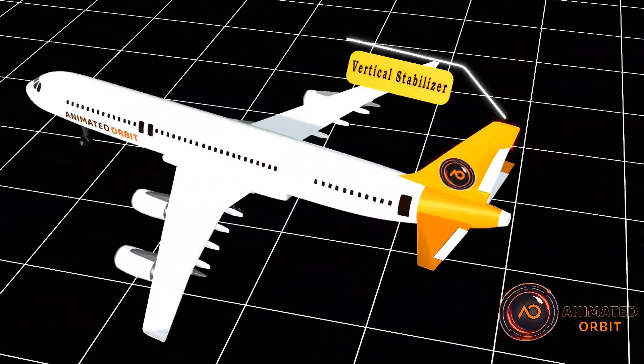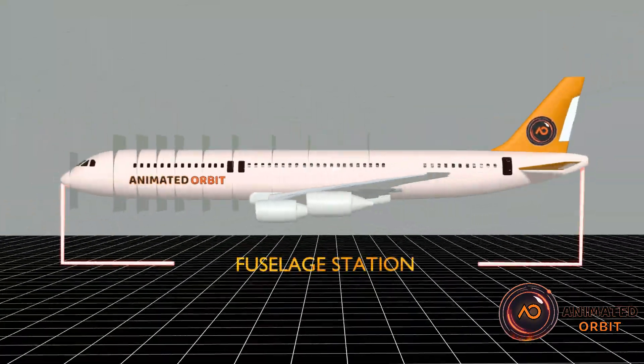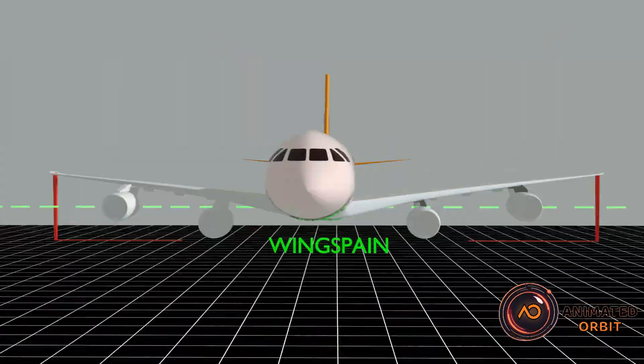In our previous video, we tried to understand some parameters of an aircraft. If anyone hasn't watched it yet, the link is in the description, so don't miss out — go watch it.